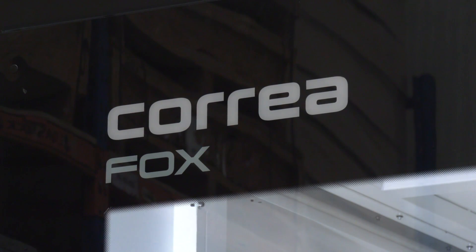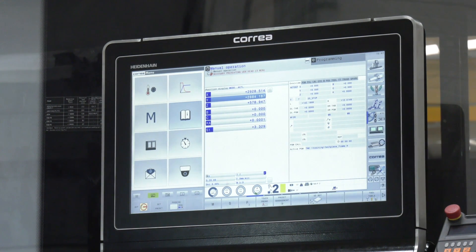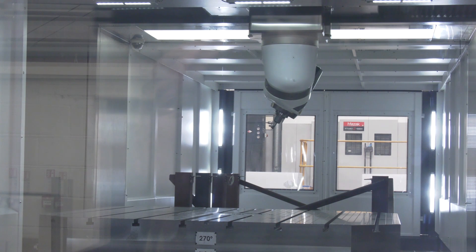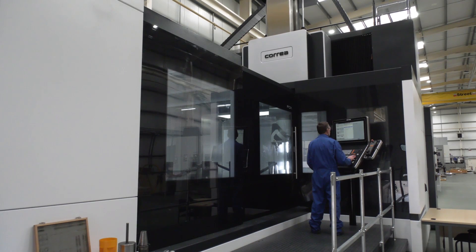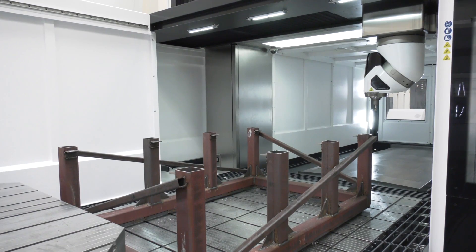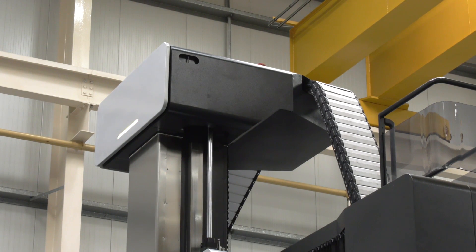So you saw it at EMO, you ordered it — tell us about the journey from then to where we are now, because it's only a matter of months. The machine at EMO wasn't exactly what we required — we require our machines to be fully enclosed, so that was discussed and sourced. Also a few other modifications: high pressure through coolant and a few other requirements that we specified. So from September last year I went to Correa in Spain in January to do the factory acceptance tests, and within three weeks it was being delivered on site — towards the start of March the parts were coming in, the base had been done, and the assembly took place.